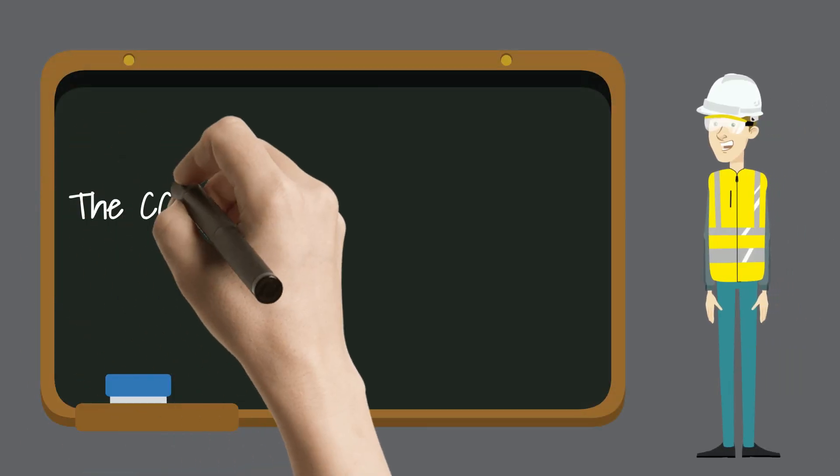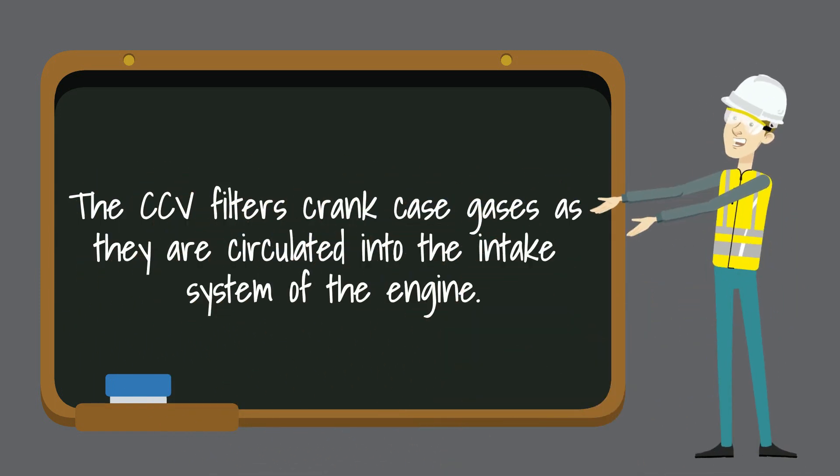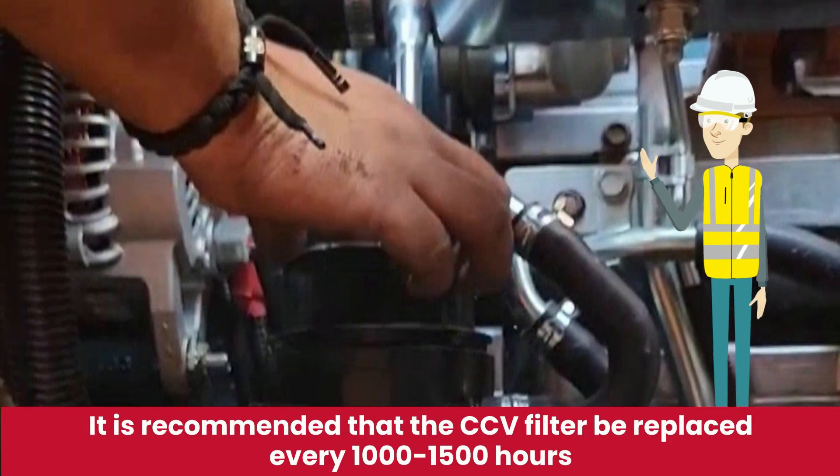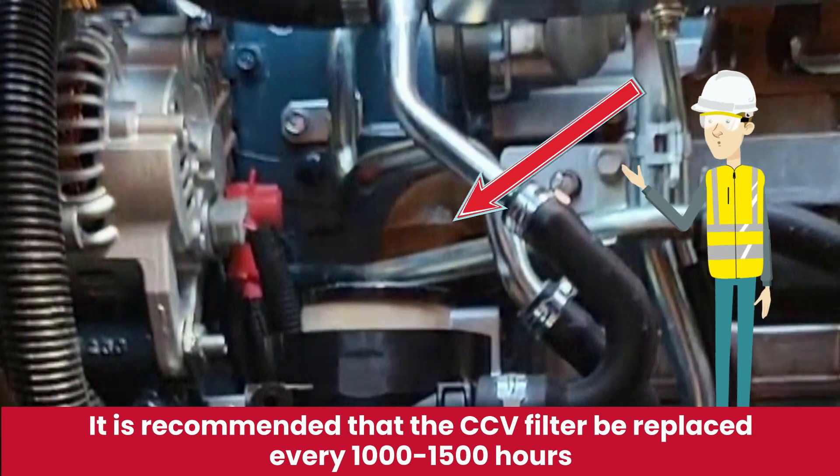The CCV filter filters the crankcase gases as they are circulated into the intake system of the engine. Most engine manufacturers recommend replacing the CCV filter every 1,000 to 1,500 hours.